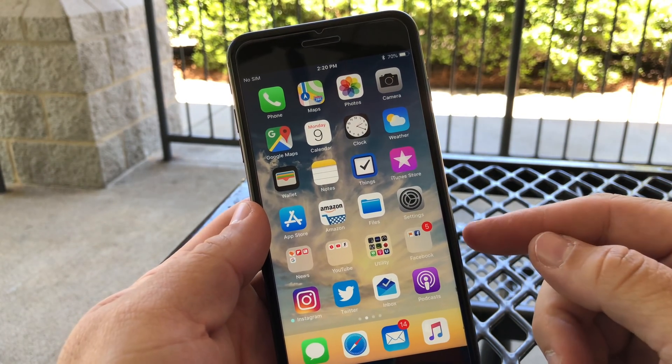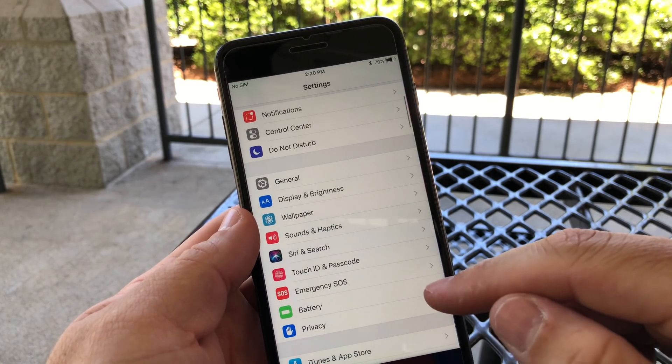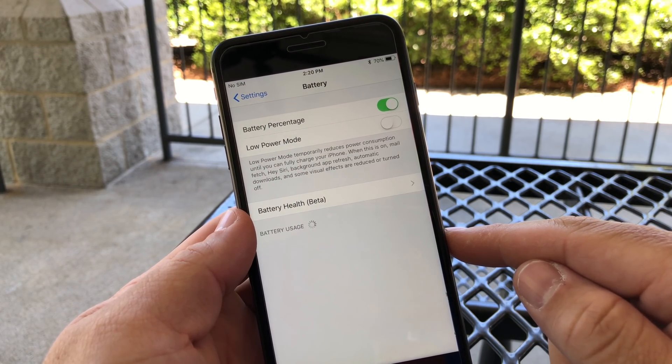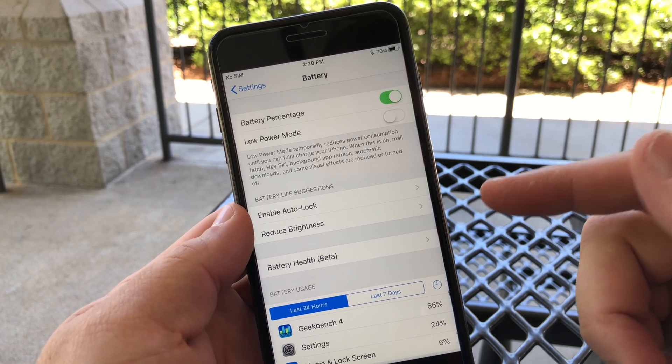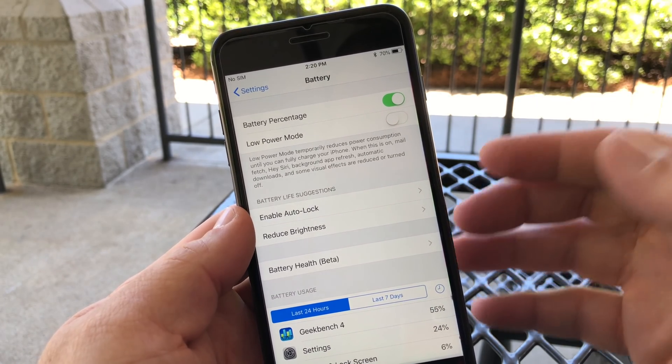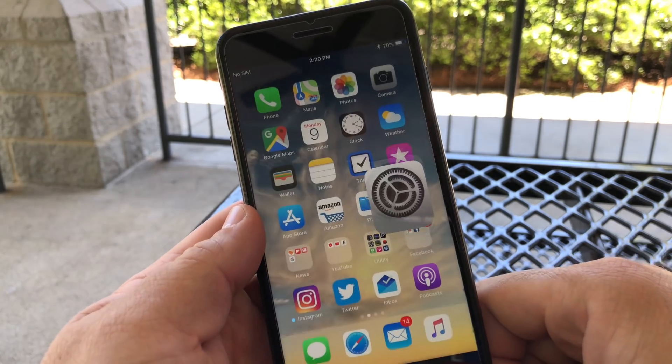I know a lot of you want to know if the battery is fixed on this one — a lot of people were having problems with iOS 11.4. It will take a few days to know for sure whether or not the battery issue is fixed, so I'll report back to you in an update video.